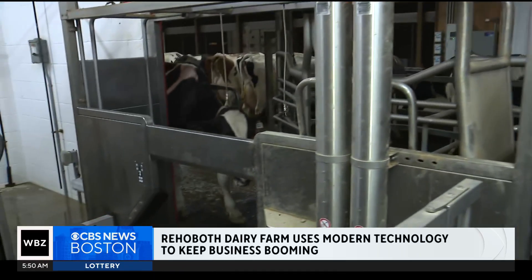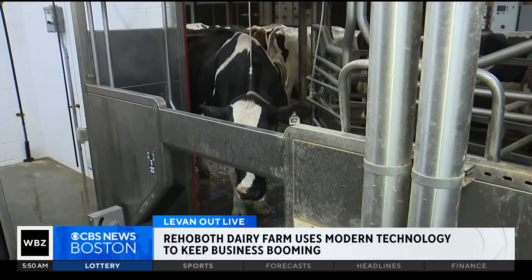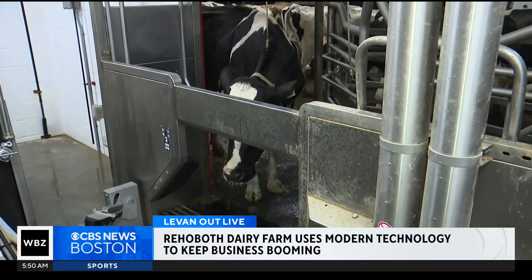We're here in the robotic milking area where cows kind of just come in and they get themselves milked — and it's all voluntary. I've been here with Caitlin Lawrence, and Caitlin, this is something that a lot of people have never seen before.